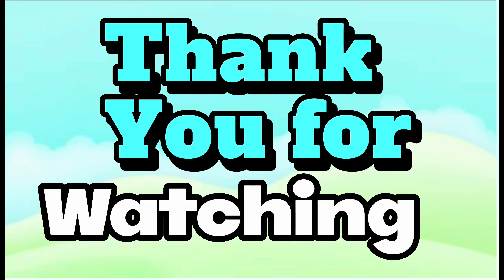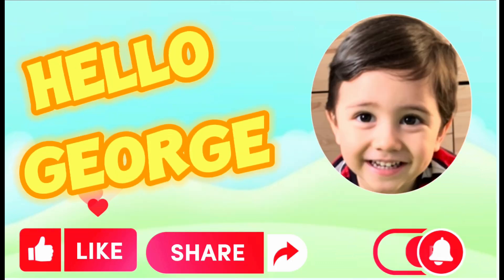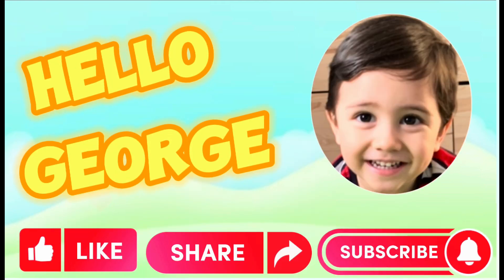Thank you for watching. Please support us by liking and subscribing to Hello George. Thank you.